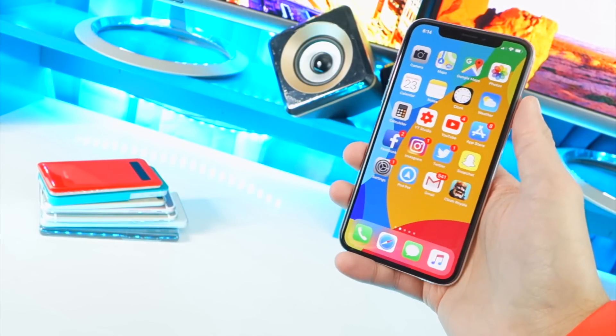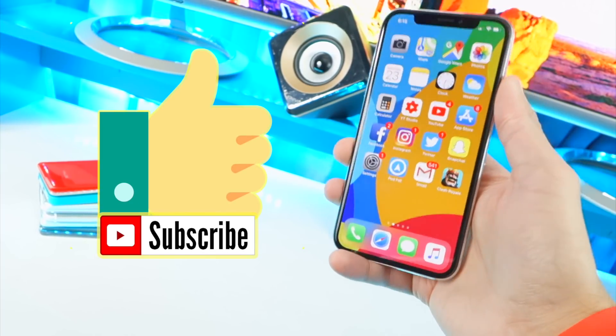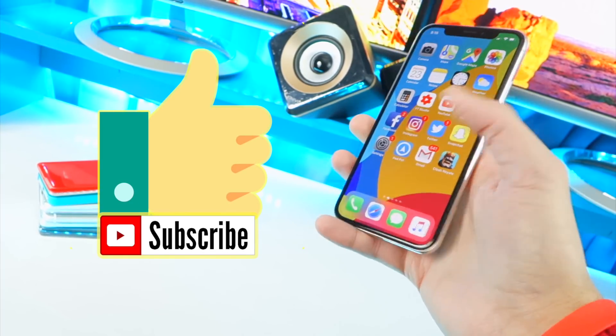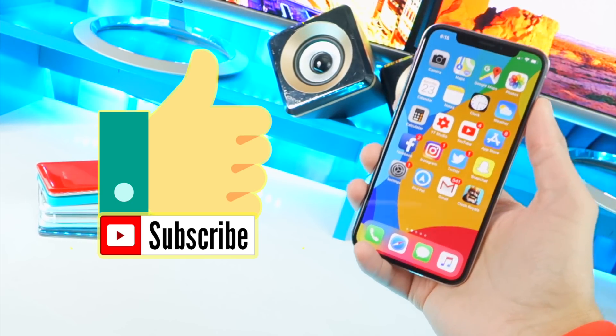Anyway guys, hope you enjoyed this video right in time for the holidays. Hopefully we have a fully functional jailbreak up and running soon so you can install all your favorite jailbreak tweaks. It's going to be a lot of fun. Have a great day, guys.